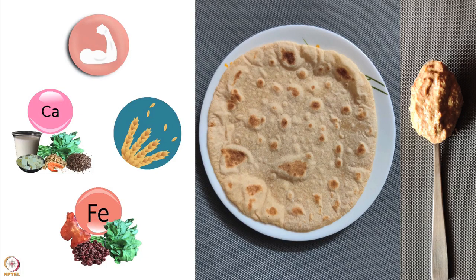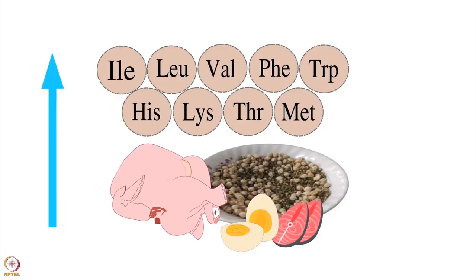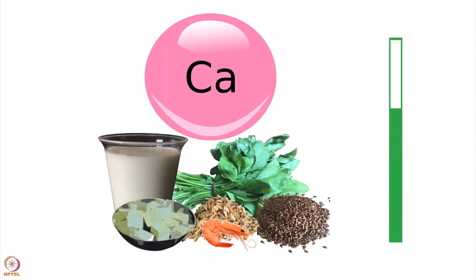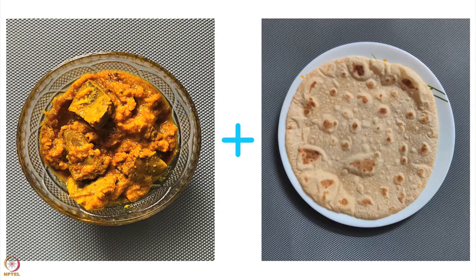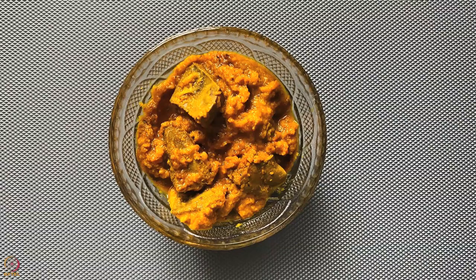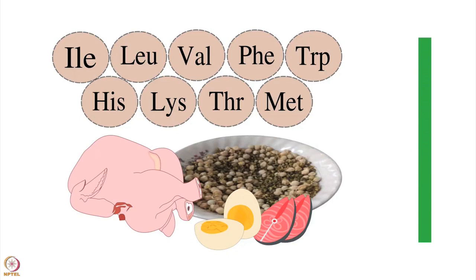Let us now see the nutritive value of chapati with sesame and flaxseed chutney. 1 tablespoon sesame and flaxseed chutney increases the protein to 7 grams and fiber to 8 grams, with a 100 times rise in calcium. Half bowl of goat liver curry with chapati increases the iron content by 6 times — half bowl of liver curry will have 60 to 70 grams of goat liver, and the protein increases to 20 times.